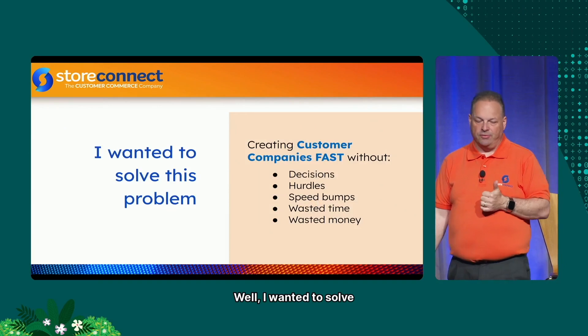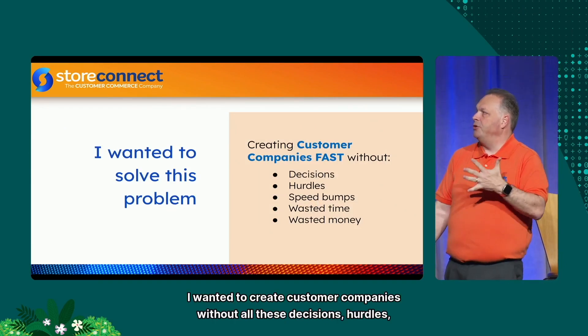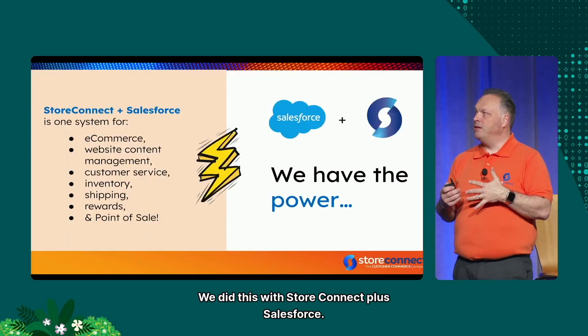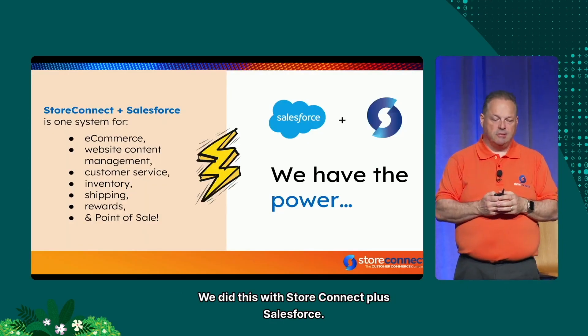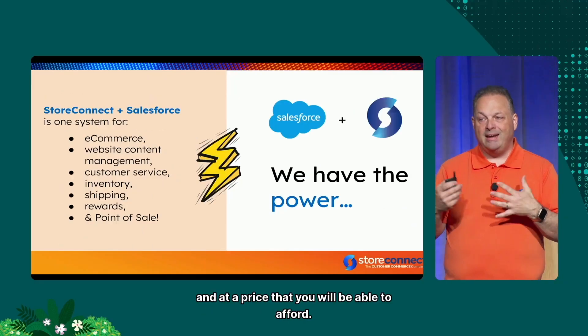I wanted to solve this — to create customer companies without all these decision hurdles, speed bumps, wasted time, and wasted money. We did this with StoreConnect plus Salesforce. StoreConnect is one system that completely replaces your existing e-commerce, your existing website content management system, customer service, inventory, shipping, rewards, and point of sale — all out of the box, all with one installation, built 100% on top of Salesforce Sales Cloud.